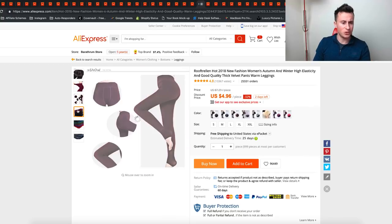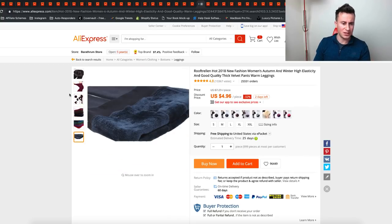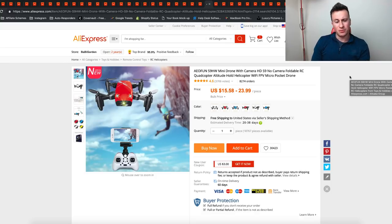The next product is these leggings. Leggings are a huge market, but the reason I like these ones is because if you look over the inner linings of them, I've never actually seen leggings like this before — and that might be because I'm a bloke! Things that people have never seen before always tend to do well on Facebook.